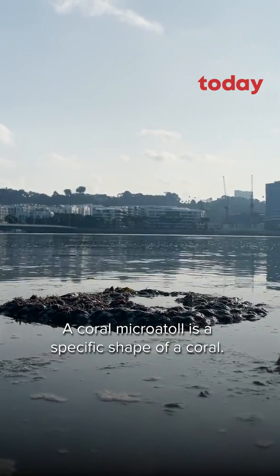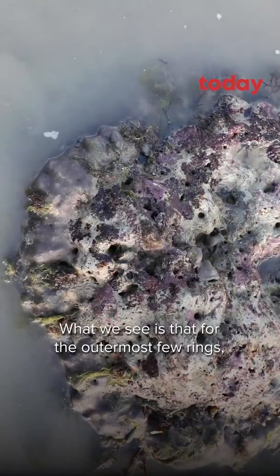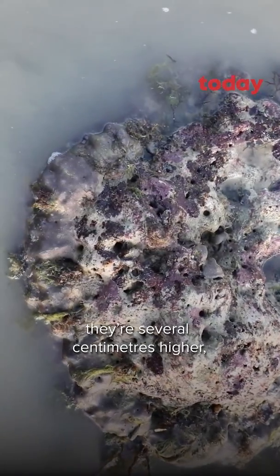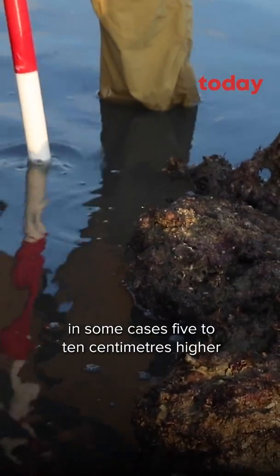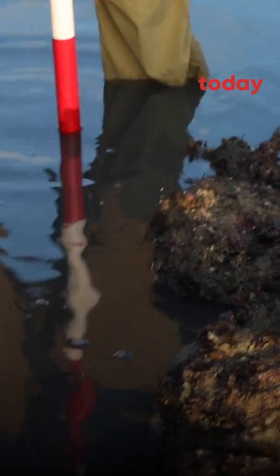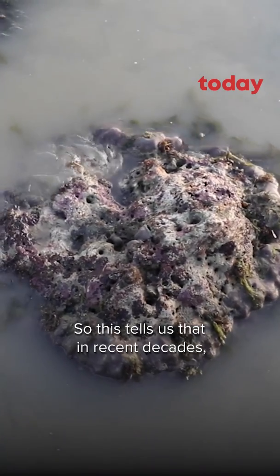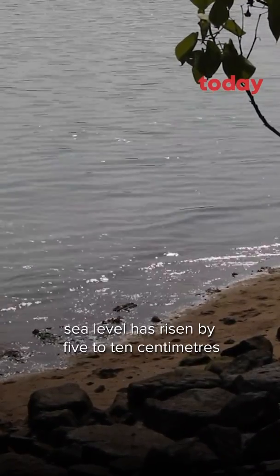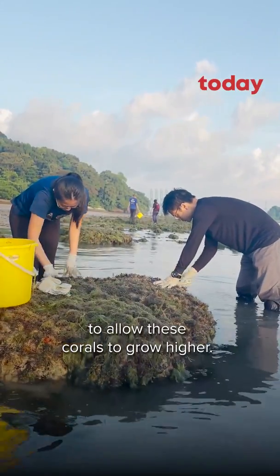A coral micro atoll is a specific shape of a coral. What we see is that for the outermost few rings, they're several centimeters higher — in some cases five to ten centimeters higher than the centers of these corals. So this tells us that in recent decades, sea level has risen by five to ten centimeters to allow these corals to grow higher.